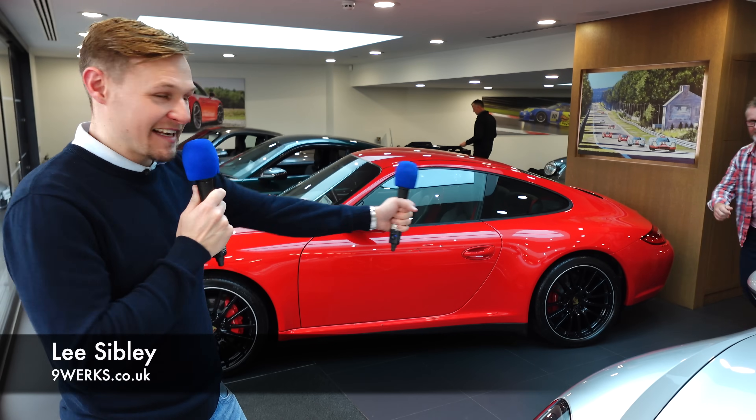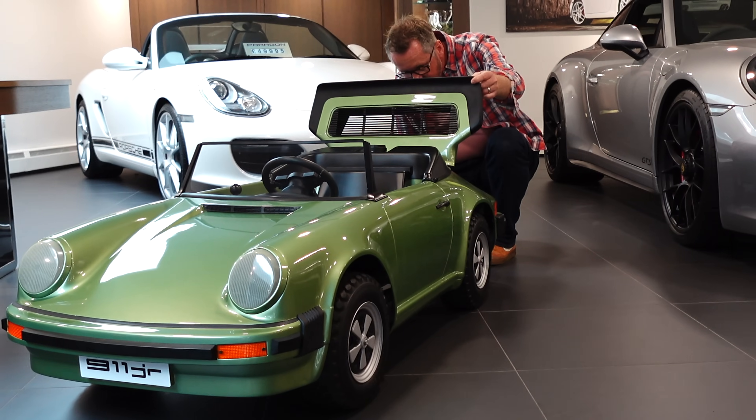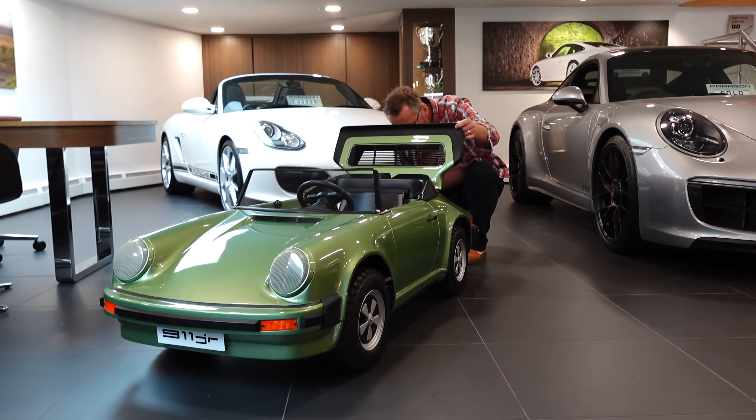Welcome to TimeWake's TV, everybody. I'm going to hand the mic to Andy at this stage. Hello, how you doing, matey? So yeah, look, we're here at Paragon Porsche. We're a few hours early, it's fair to say, for a podcast we're recording later today.